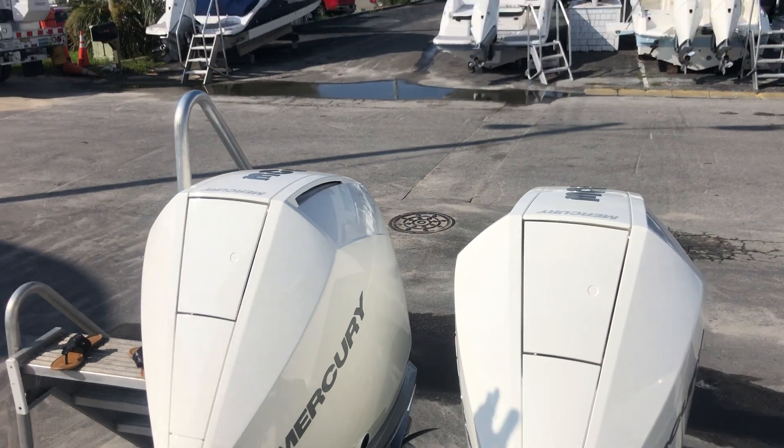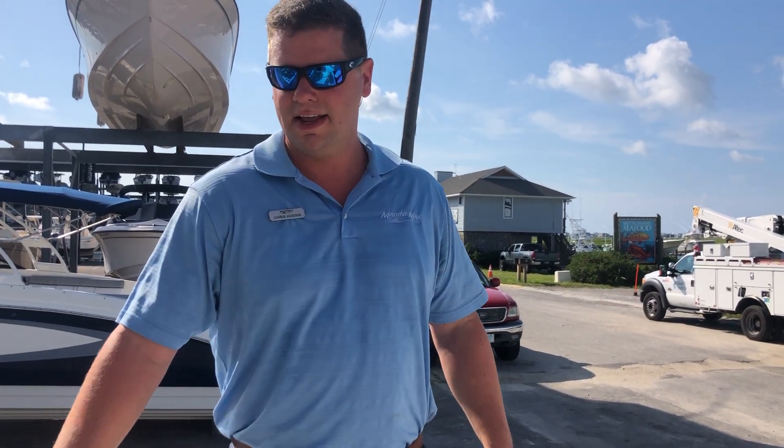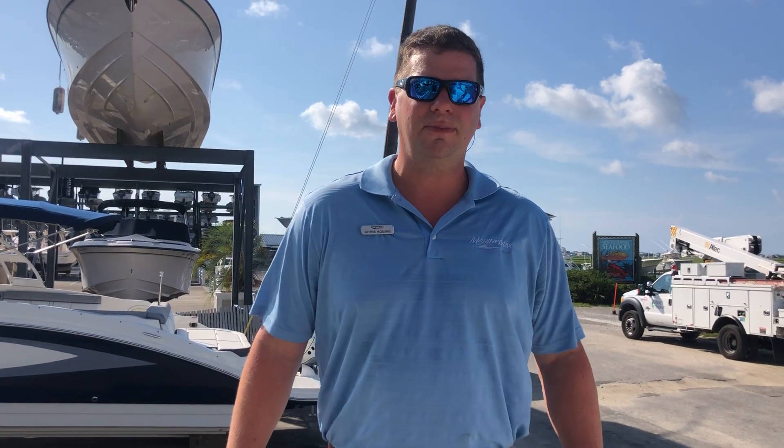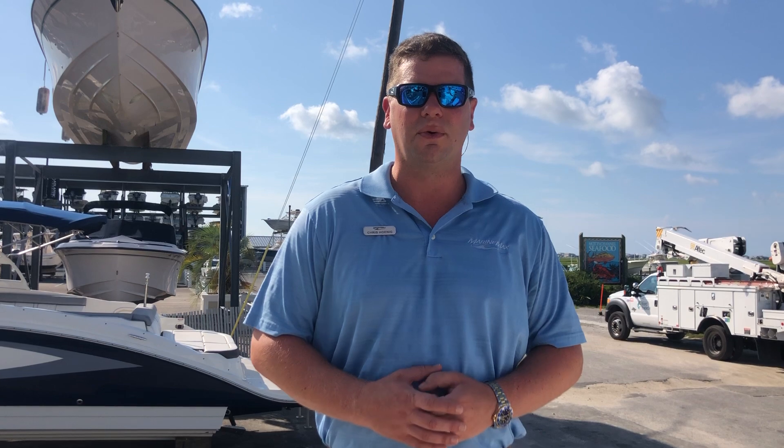A great overall boat for fishing off the coast of North Carolina, able to handle rough water but with a very shallow 24-inch draft to be able to get back into Masonboro and some other areas. If you'd like to see this boat or any of our others, please give me a call — Chris Hoenig, my cell phone number is 910-617-3646.